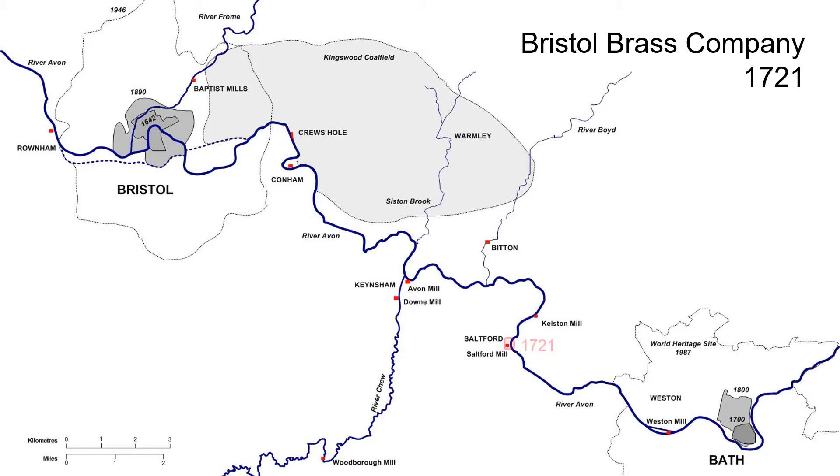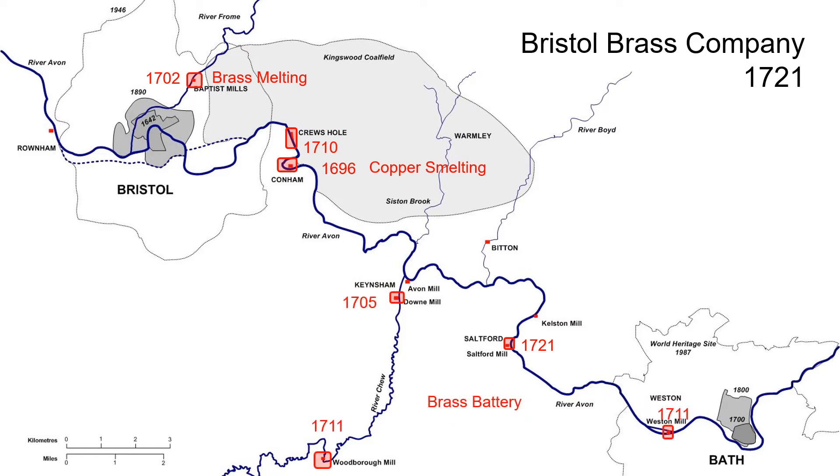When Saltford Mill was leased by the Bristol Brass Company in 1721, the company was already operating multiple sites engaged in different parts of the copper and brass production process. The company had been founded in 1702 at Baptist Mills, north of Bristol on the River Froome, which was to be its headquarters until 1814. The Brass Company acquired copper from a smelting plant at Conham on the River Avon, established by Abraham Elton in 1696, and increased copper production by establishing an additional smelting works at Crewe's Hole in 1710. The company had three battery mills in operation by 1711 — Down Mill on the River Chew, Woodborough on the River Chew, and Weston on the River Avon — with the acquisition of Saltford bringing the total to four battery mills.